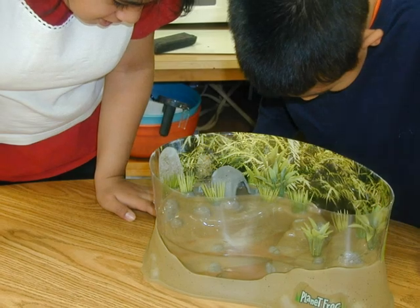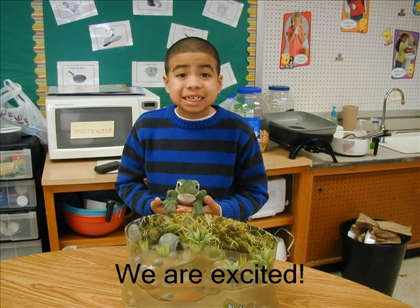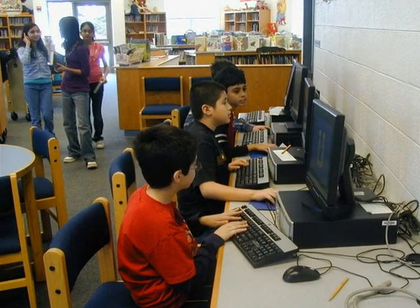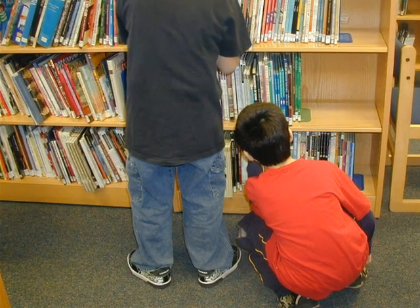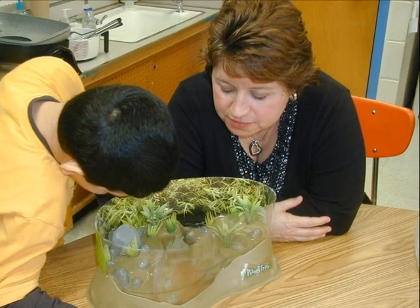We take care of our tadpoles every day. We studied the life cycle of the frog. We went to the library and did research. We also studied tadpoles in our classroom.